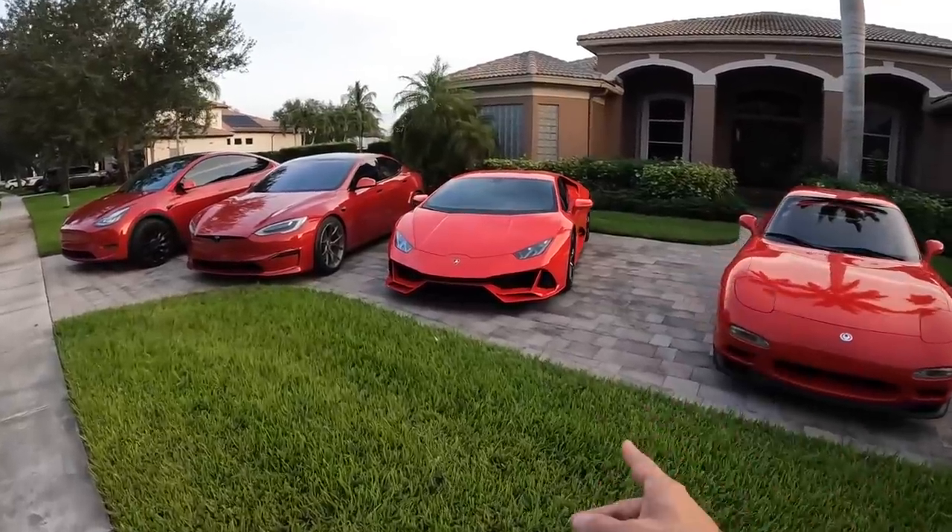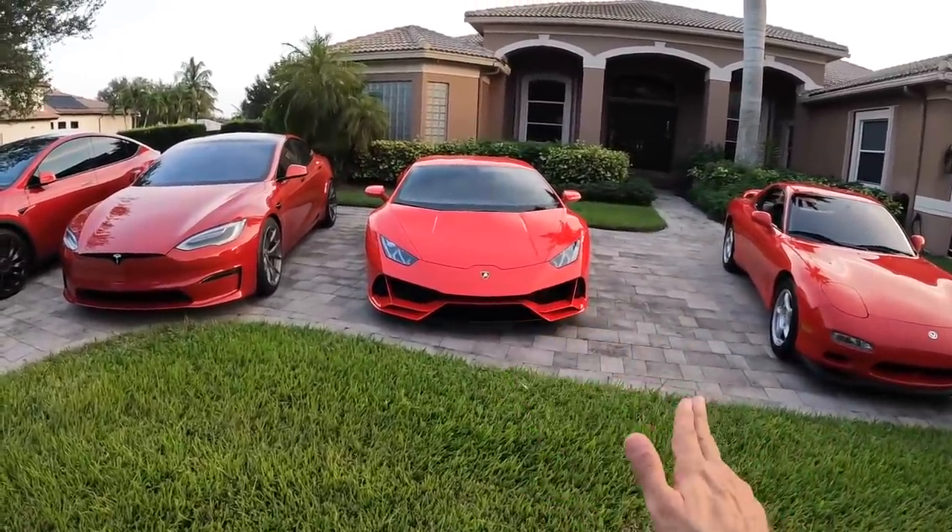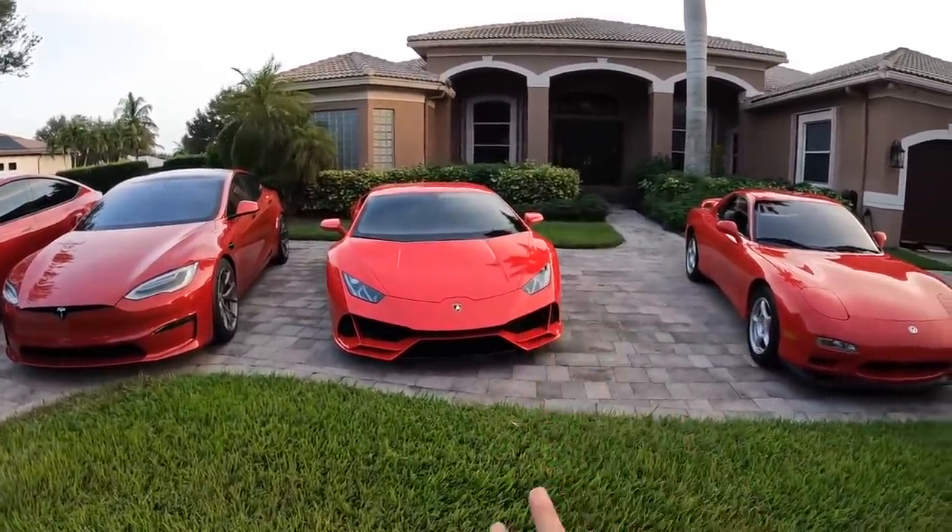Huracan Evo — you've seen that. I've had this over a year. 2020 Huracan Evo, four-wheel drive, 640 horsepower, awesome all-around car, probably my best-sounding car.